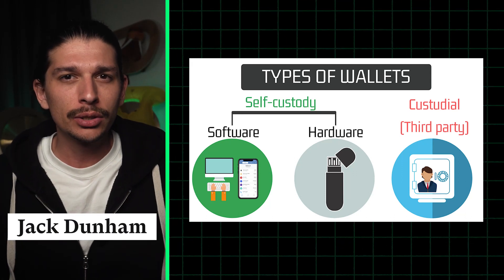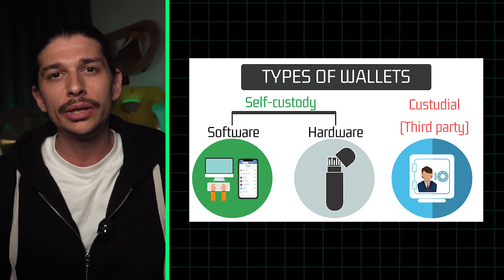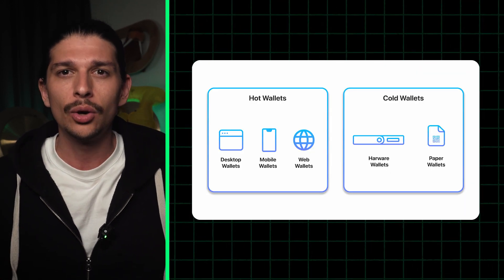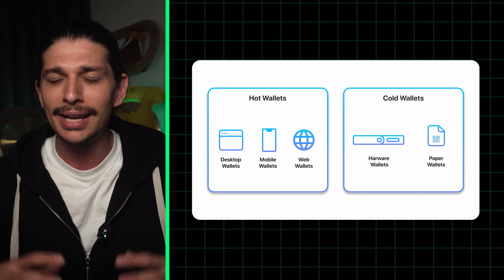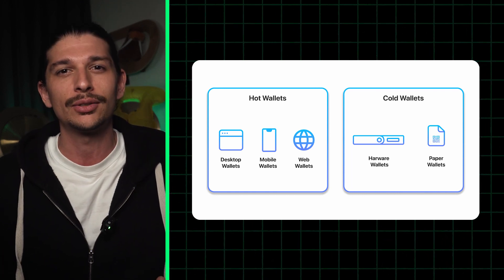Today we're bringing you the essential guide to protecting your digital assets, because now more than ever, securing your digital assets is key. Hardware wallets, recognized as the gold standard for crypto storage, are leading the charge in security. Let's dive into hard wallets, cold wallets, and everything in between to understand how and why you should actively protect your assets.